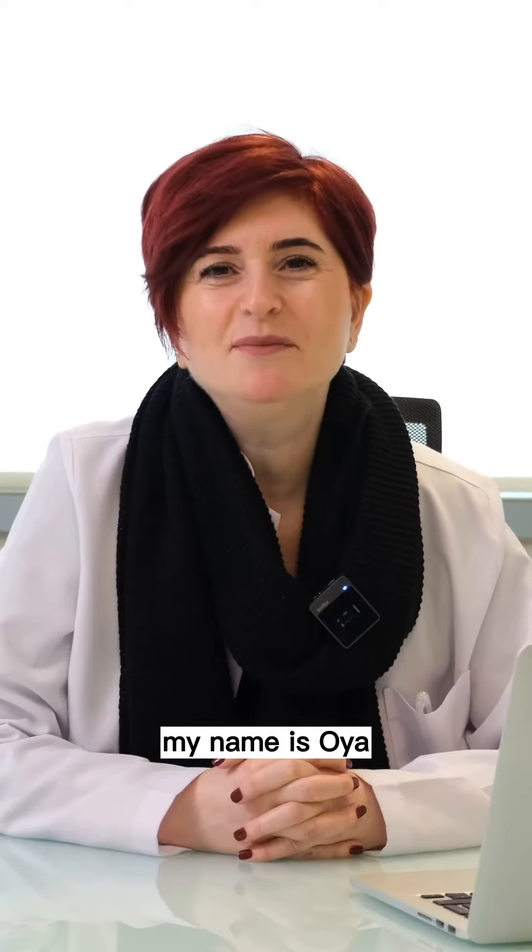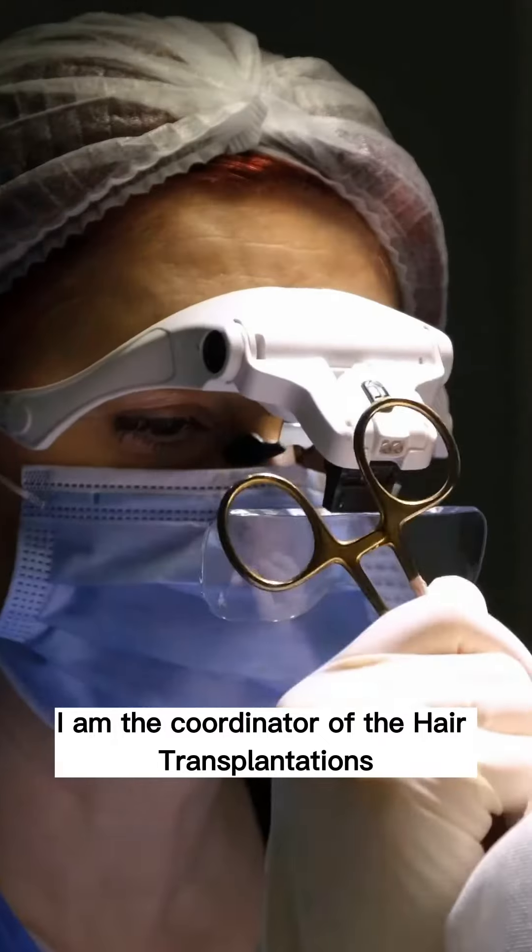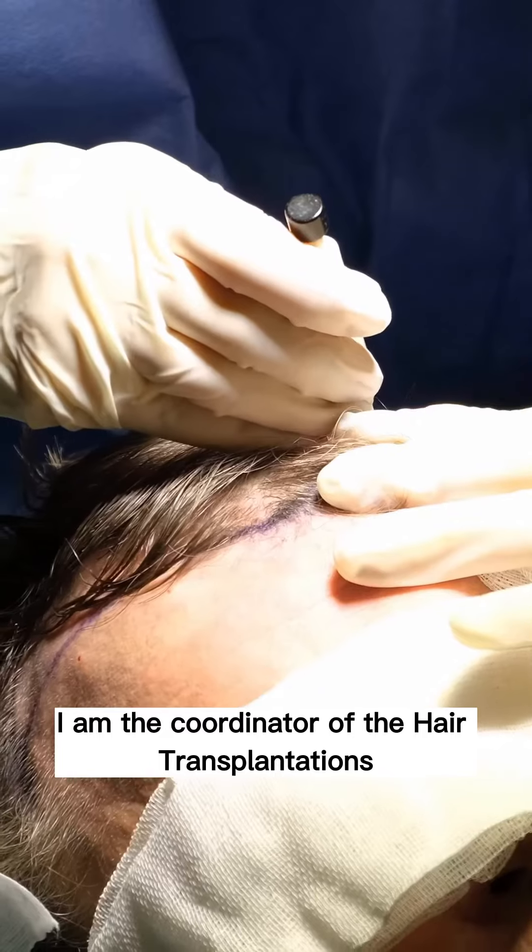Hello everyone. My name is Oya. I'm a hair specialist. I am the coordinator of the hair transplant patients of Istanbul Aesthetic Center.